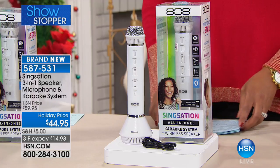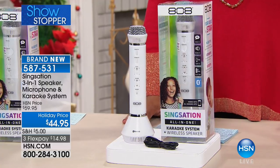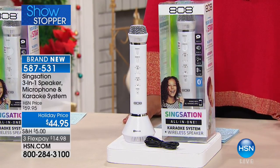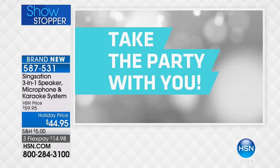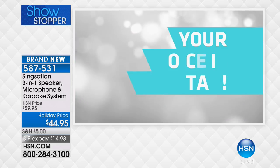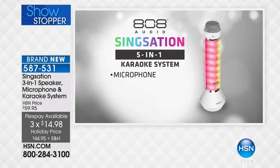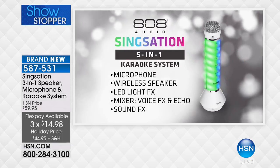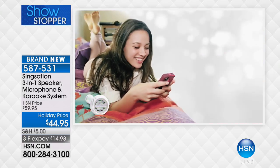I'm so excited about this. Do you love to karaoke? Are you the type of person where you say, 'I know I can sing,' and your significant other says, 'Yeah, in the shower'? That's okay. How about the SingSation three-in-one speaker, microphone, and karaoke system for $44.95? Take the party with you — three flex pays of $14.98. And you're a star. I don't care what anybody says — I know I can sing.